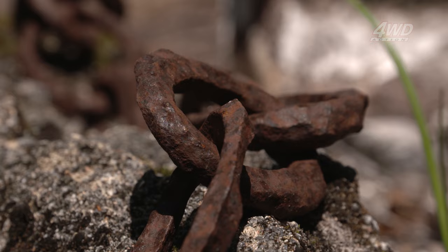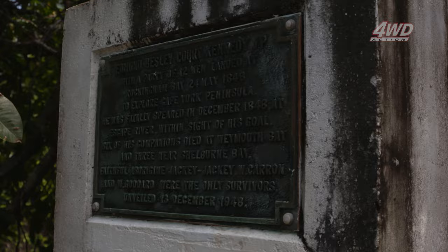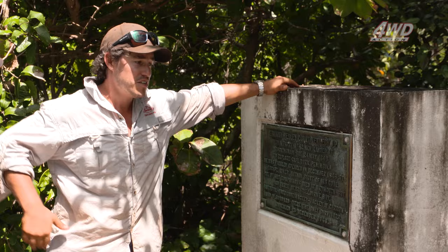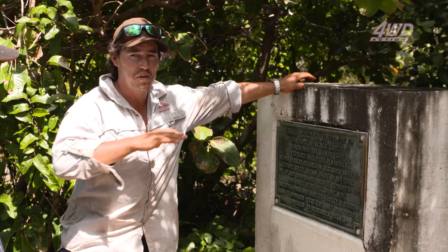This is a monument to Kennedy, who was pivotal in exploring and opening up the Cape York Peninsula. Unfortunately in 1848 he was speared fatally down near Usher Point. Tomorrow we're heading to a place called Escape River, so we're going to follow the history trail here. It's a lot of rich history — quite remarkable that these people did it all on horseback. Back then this place was completely untouched.